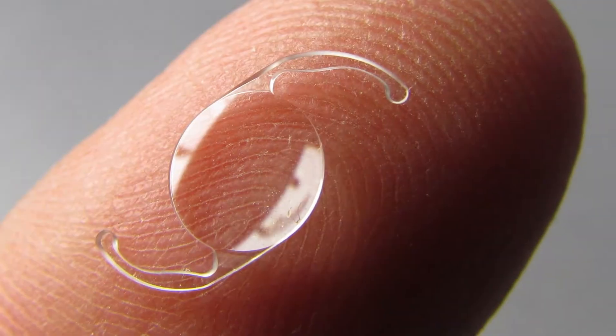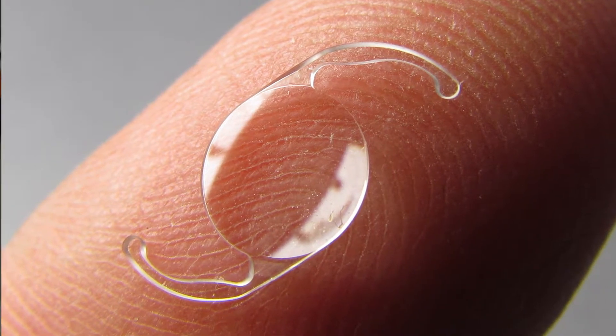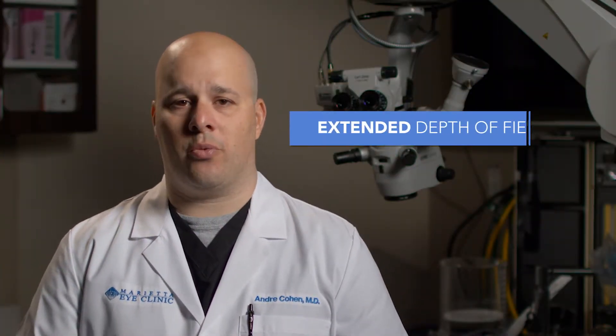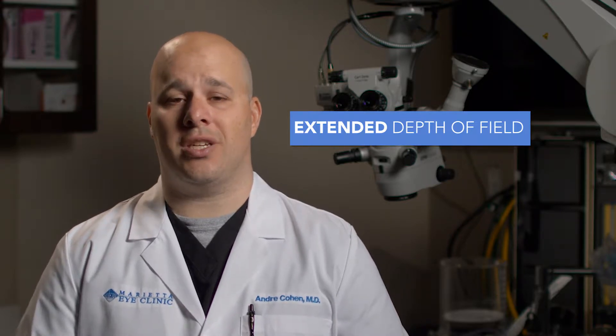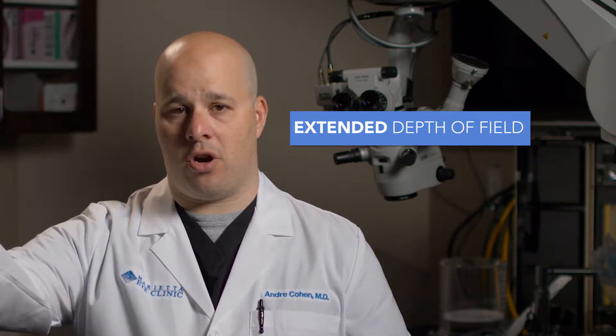Today, the options we'll be discussing in the exam room are related to the type of lens we can put in your eye. It really breaks down to three to four choices. The first choice is an extended depth of field lens that allows you to see at all distances most of the time — far, computer, and near.